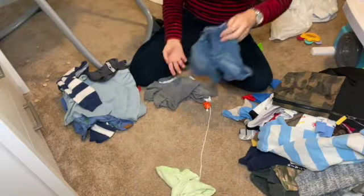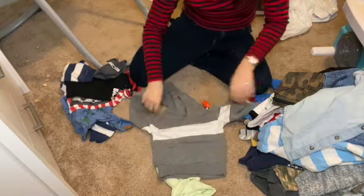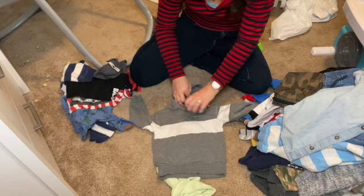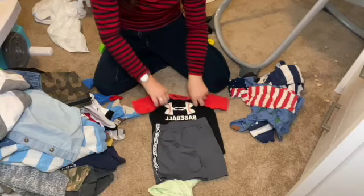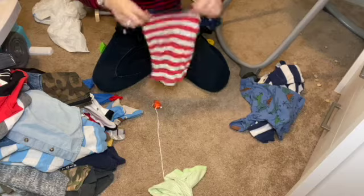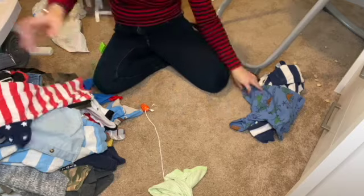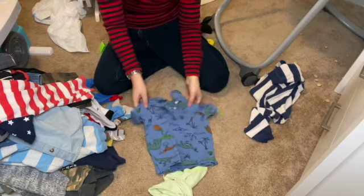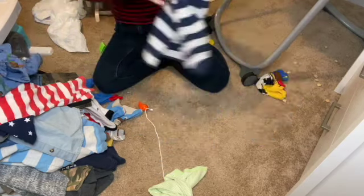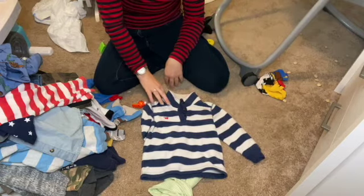Long sleeve jumpsuit. We need some shorts. This is a Carter's button-up. We have another long sleeve light jacket — I don't even know where this is from, but I think it's a really cute outfit. We have another 4th of July onesie — in case he spits up on the other one, he could wear this. Some dinosaurs — he likes dinosaurs — a short sleeve shirt, which is really cute. A 24-month Carter's sweater — I think this is really cute, I like it a lot.